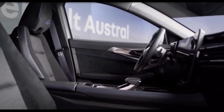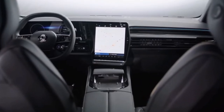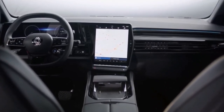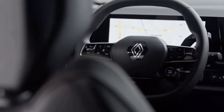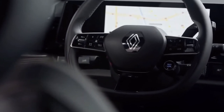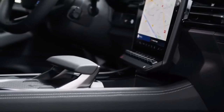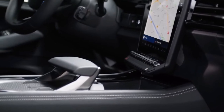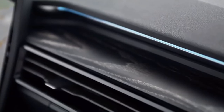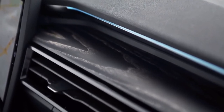Key to the Renault Austral's interior is more tech borrowed from the Megane. Two 12-inch screens house a Google-based infotainment system that fully incorporates Google Maps and other Android apps. You'll also have the option of a 9.3-inch head-up display for more info that can be projected onto the windscreen. As for the cabin itself, its design is inspired heavily by the Megane. It gets a similar split material design for the dashboard, with this particular car showcasing a mix of leather and wood. You'll also be able to have it decked out with high-quality fabrics or Alcantara, depending on how you spec it.